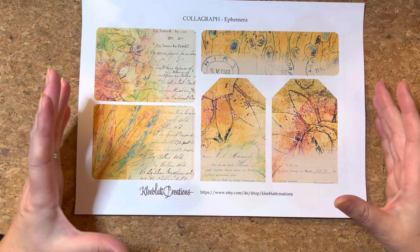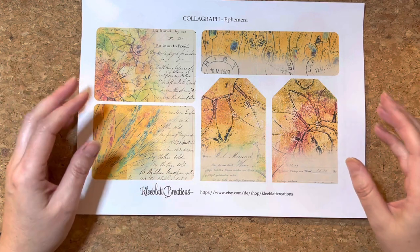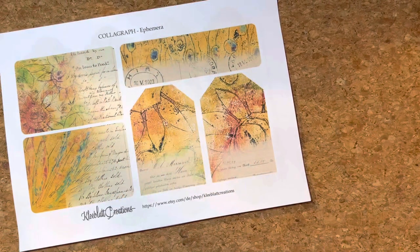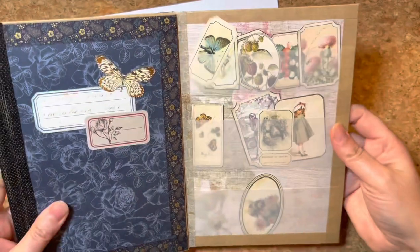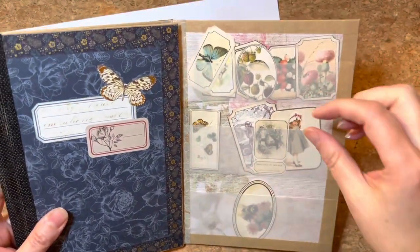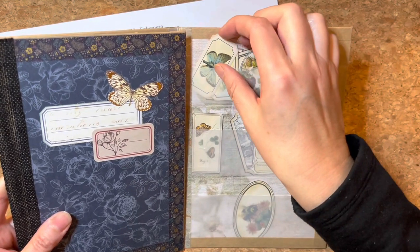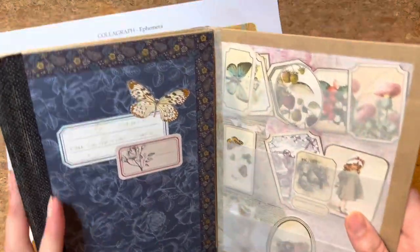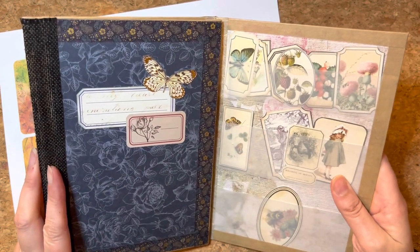I have been like a kid in a candy store looking at all of her wonderful things on her Etsy shop, Cleeblatt Creations. You have seen some of her wonderful artwork before with the French linen botanical journal, and these are the beautiful yet-to-use ephemera pieces that I want to include on tags and little journaling pieces within that journal, which I am finishing off in the background.